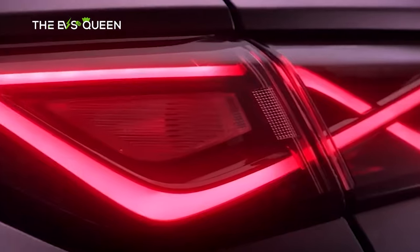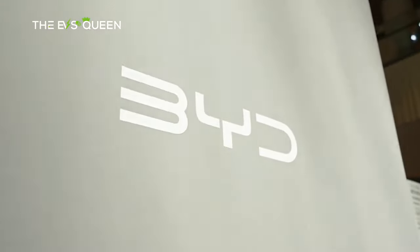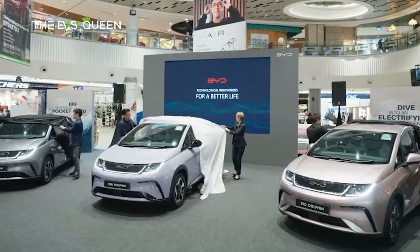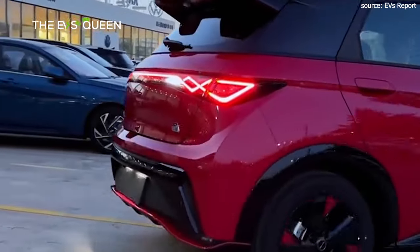Introducing the latest sensation from BYD: the Dolphin Honor Edition hatchback has officially hit the Chinese market, boasting an impressive range of 420 km, powered by a 70 kW e-motor, all at a notably reduced price point.